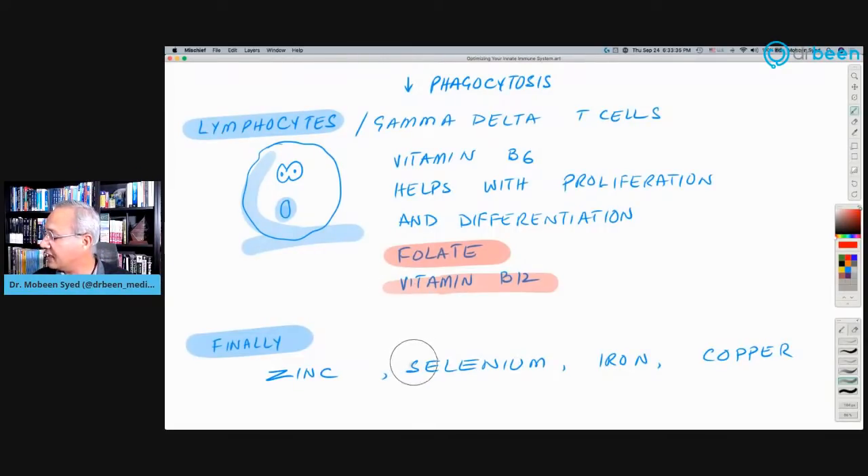Zinc, selenium, iron, and copper — all of these substances in the right amounts need to be present for a better innate arm. The discussion today is about how to tilt our immune system balance towards the innate arm, especially the gamma delta T cells, through nutrition and various other means. Most of these are available over the counter; some are by prescription.